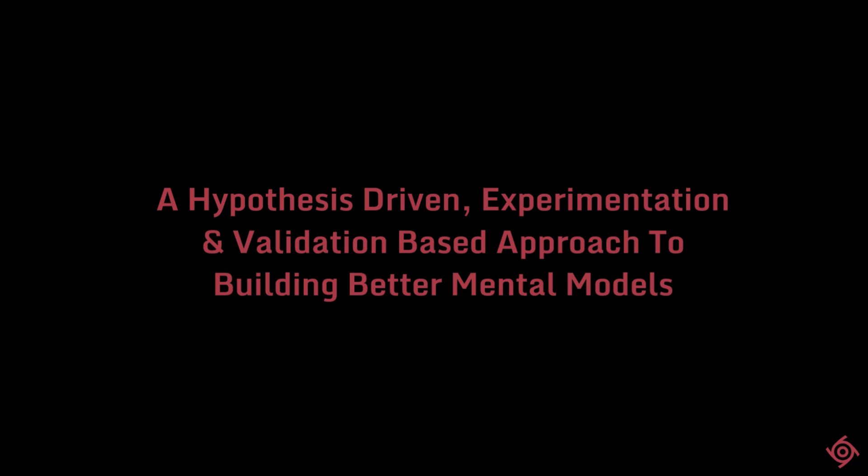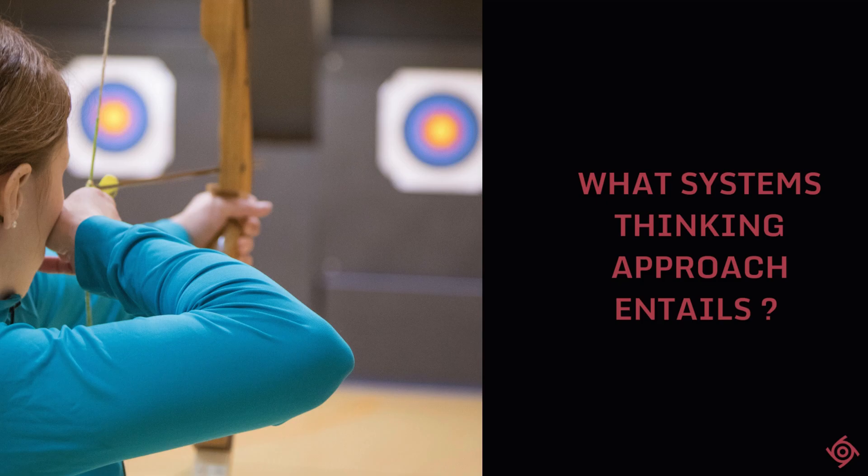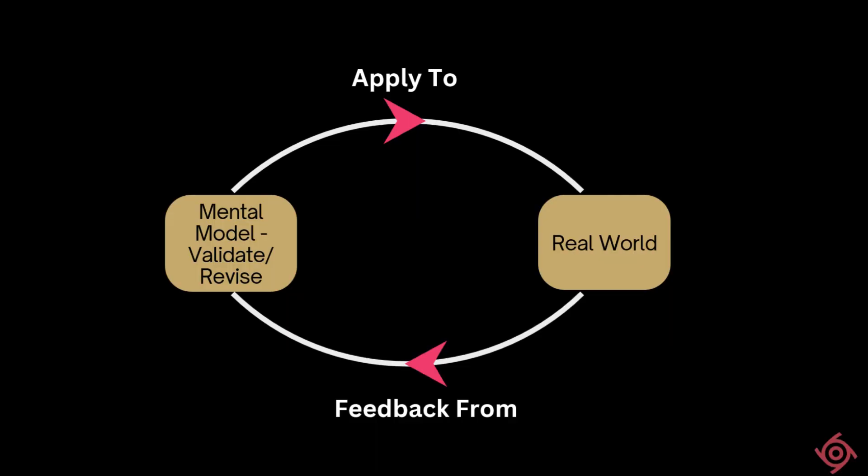Finally, we looked at what the systems thinking approach entails in practice. It has four steps. The first is building mental models of the world. The second involves applying or testing these mental models in the real world. The third involves obtaining and digesting feedback from the real world. And finally, it involves revising or improving these mental models as needed. Systems thinking therefore involves iteratively applying these four steps — building mental models, applying them to the real world, seeing what feedback comes back, and continuously refining these mental models as we go along.